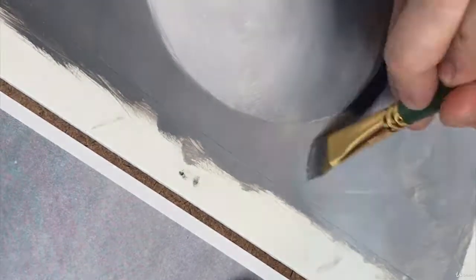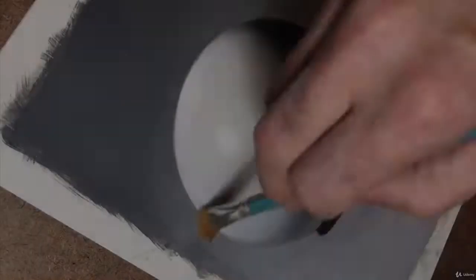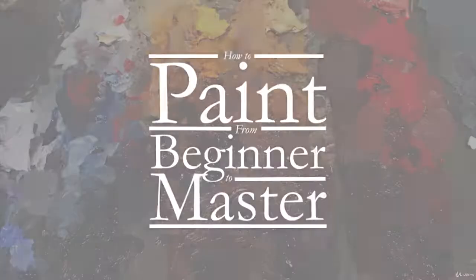Use what you learn in this class to do anything from starting a career as an illustrator or fine artist, to creating incredible, one-of-a-kind gifts and unique home decorations. Or just paint for pleasure.